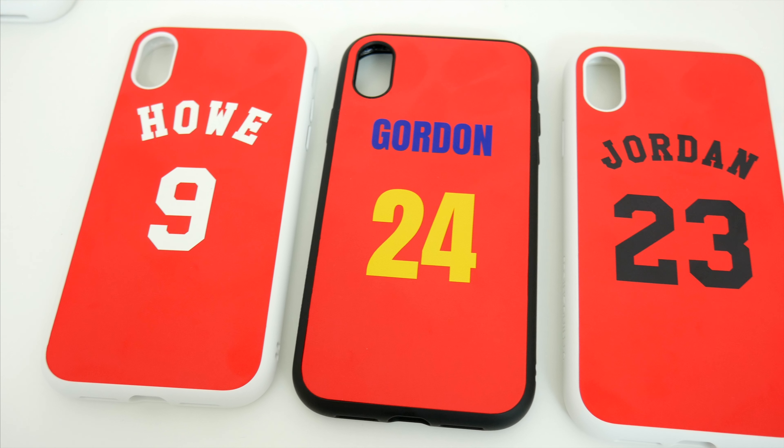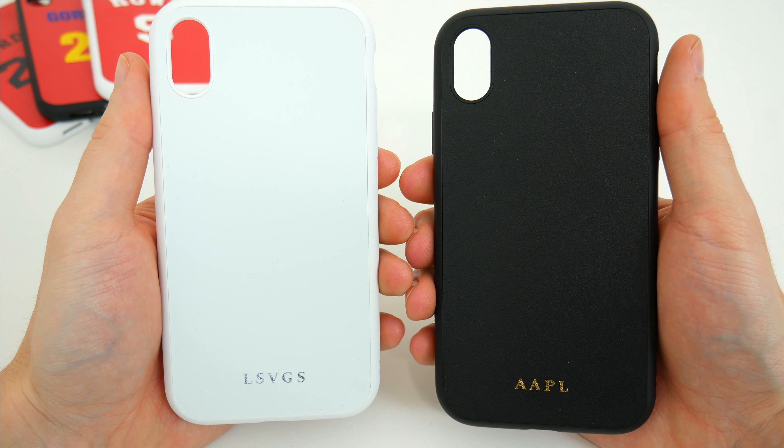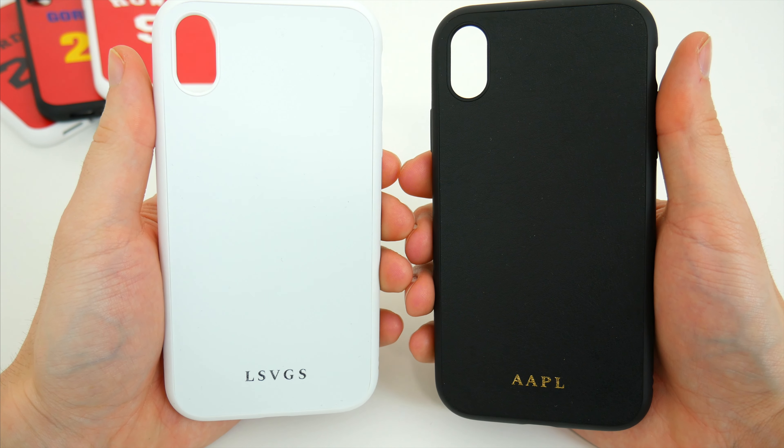These custom cases are Rhinoshield's SolidSuit series, and you can either make them in the classic matte finish or go fancy with a leather one, and there are a few different ways you can create your custom cases.